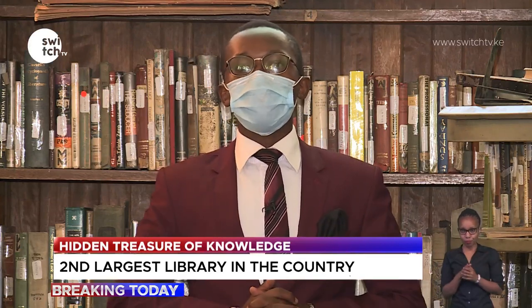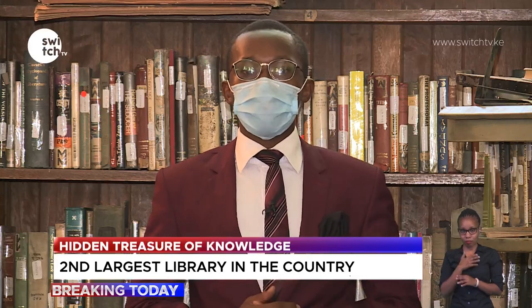Reporting for Switch TV from the Macmillan Memorial Library in Nairobi, I'm David Kagina.